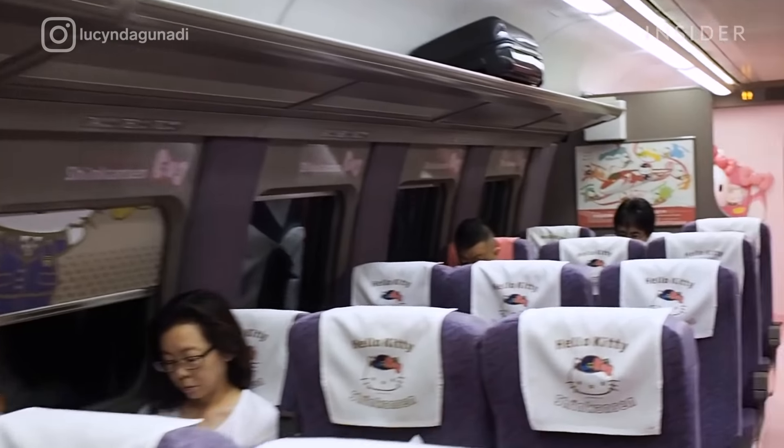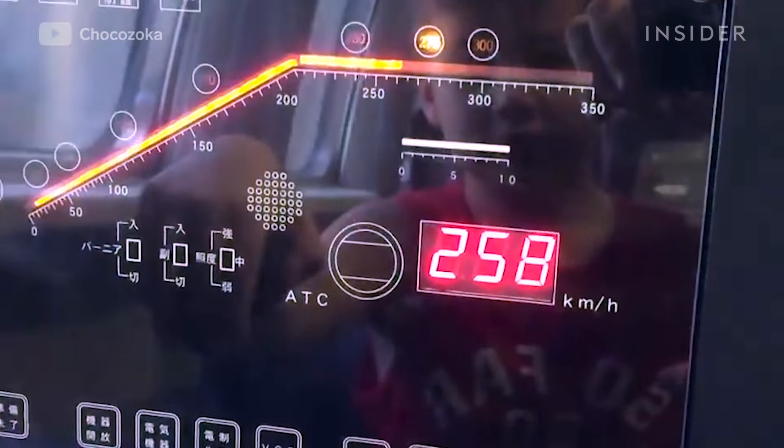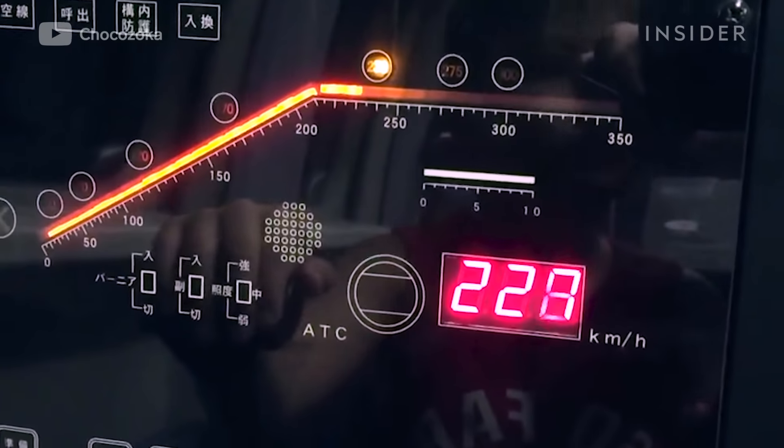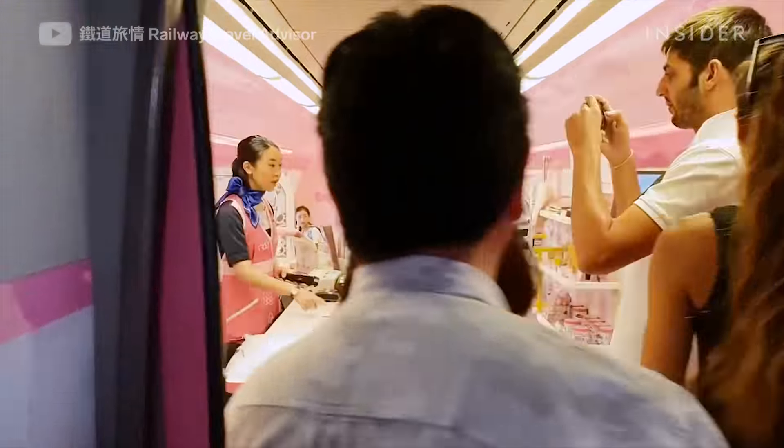A bubblegum pink train pulls up to Japan's Shinosakastation. Seconds ago, it was speeding 200 miles an hour. People from around the world eagerly board Japan's Hello Kitty-themed bullet train.